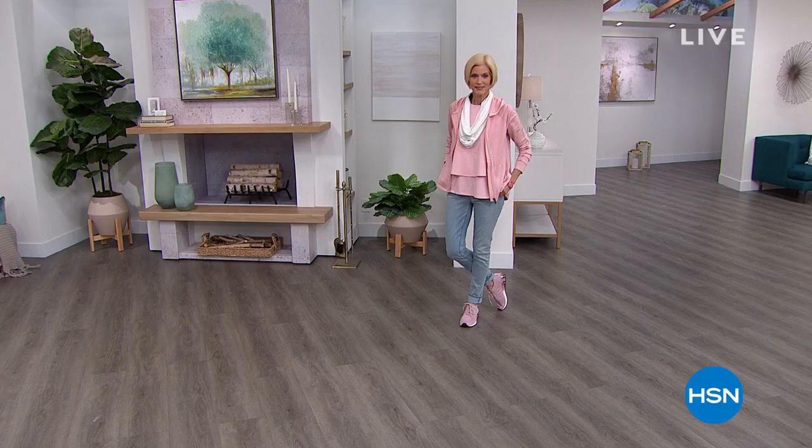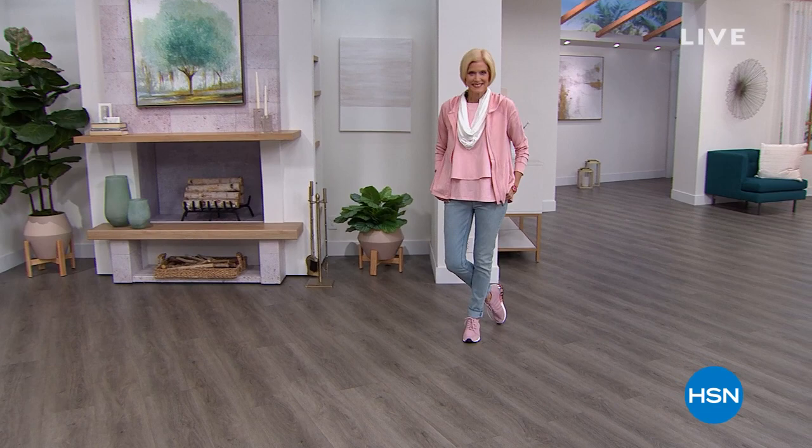Hi everyone, how are you? We are so happy to have you shopping with us at HSN today. I'm Callie Northagen. So excited to be here today because Diane Gilman has done it again. At a time where casual fashion is what everybody wants, she has recreated herself yet again with today's special that we're going to share with you first.